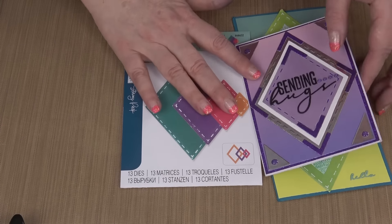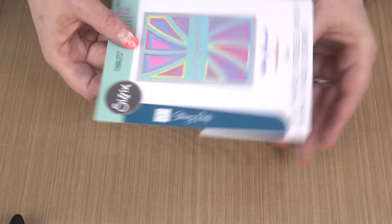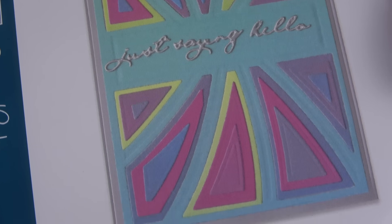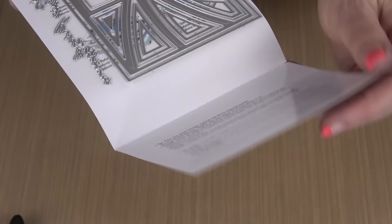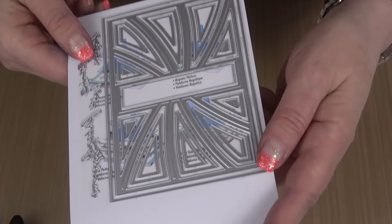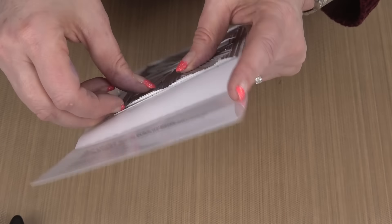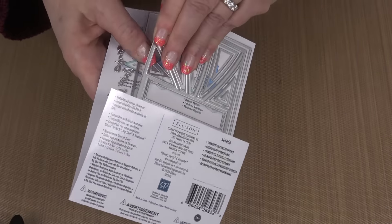That will give us six fanciful framelit shapes — six in total so far. Then I went into thinlets a little bit and had fun with these. I have layering pieces upon layering pieces upon layering pieces, plus a few little sentiments. But you don't have to use all those layering pieces — the little sentiments all fit in the center.